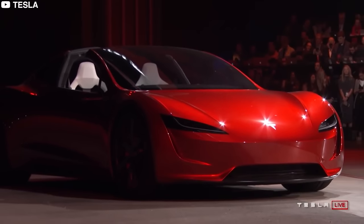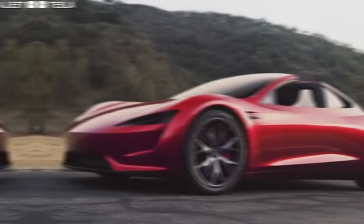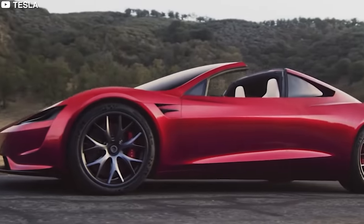But returning to Earth, let us look at what makes the Tesla Roadster the marvel of engineering and what exciting things we can expect from the second generation of Tesla Roadster coming out next year.